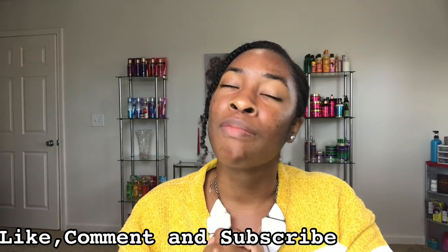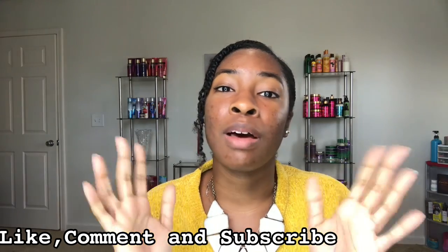If you benefited from this information, let me know in the comments — I have a lot more tips and tricks on how to grow long hair and prevent acne. Don't forget to like, comment, and subscribe. I'm very active in the comments and love hearing what you have to say. I'll see you guys in the next one!